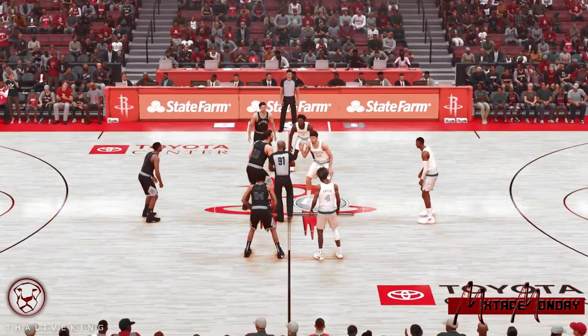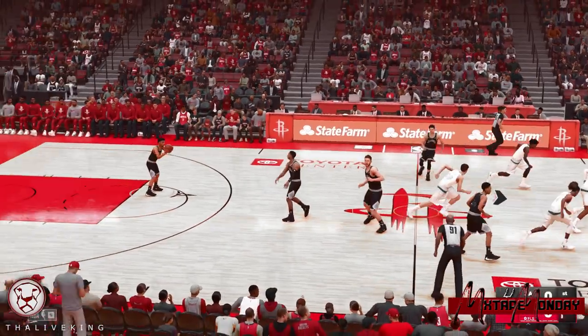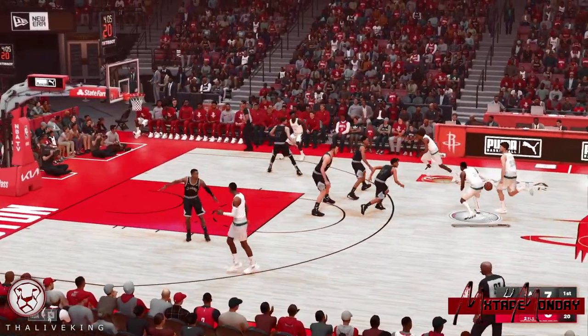You get to see two teams with some of the best young talent in the NBA. You said it best — moving the ball, finding Johnson where he likes it.